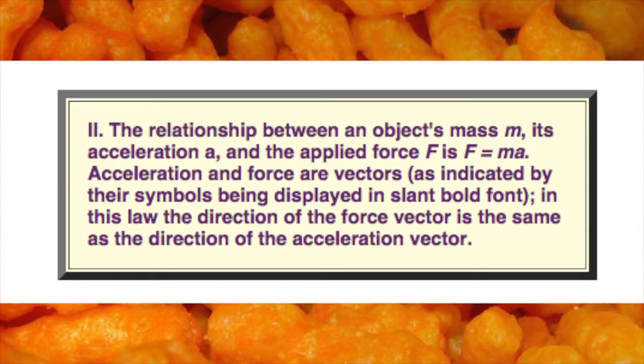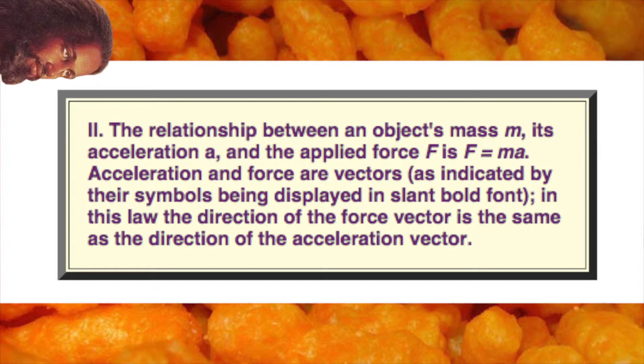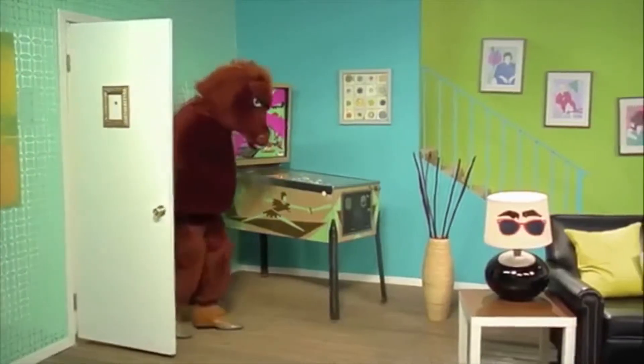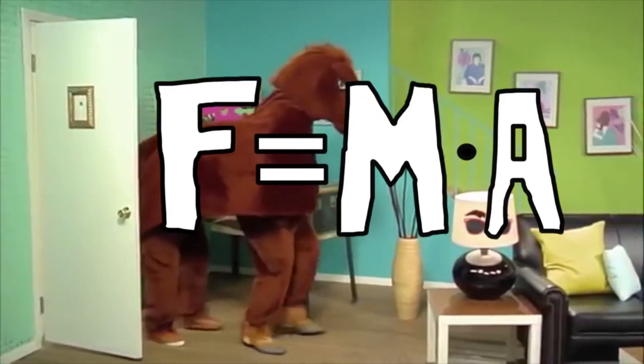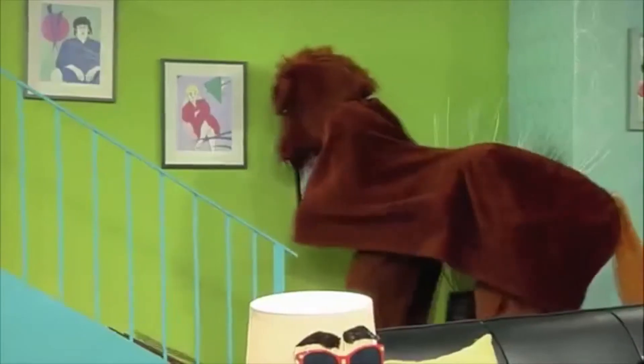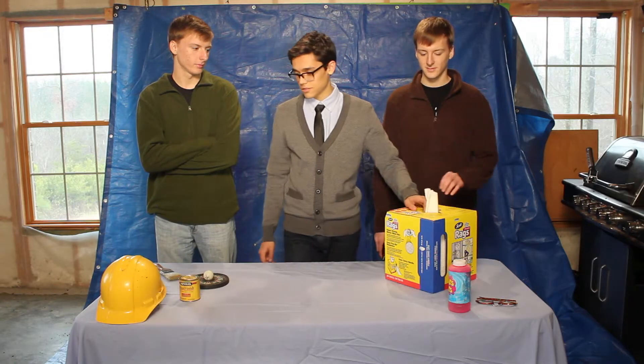The relationship between an object's mass, m, its acceleration, a, and the applied force, f, is: f equals ma. Acceleration and force are vectors, as indicated by their symbols being displayed in slant bold font. In this law, the direction of the force vector is the same as the direction of the acceleration vector. This law is basically saying that force equals mass times acceleration and that it takes more force to move a heavier object. Alright, let's try it.